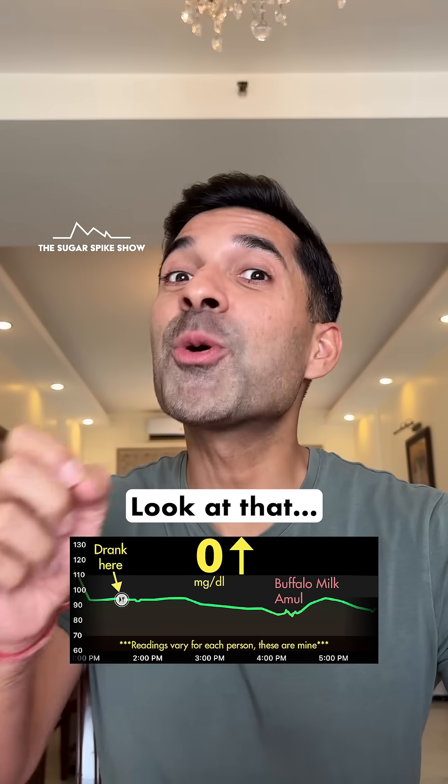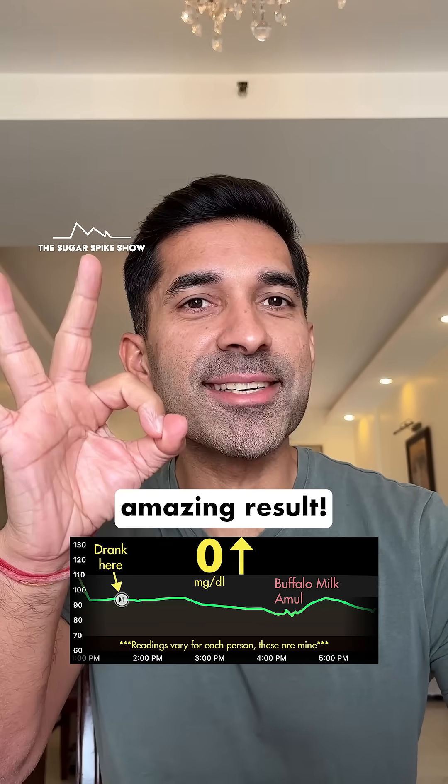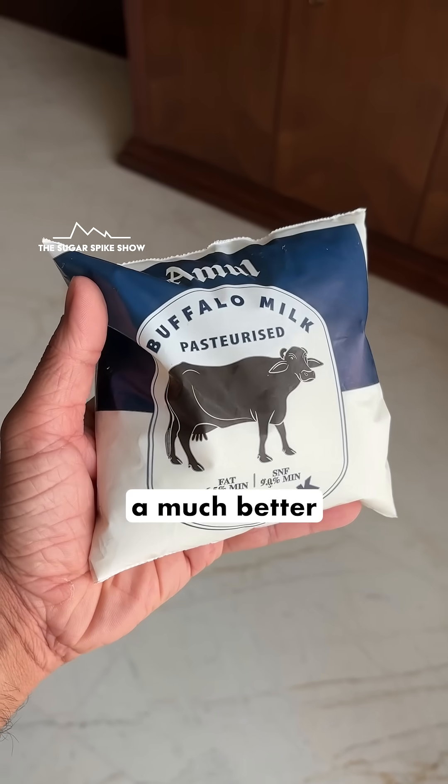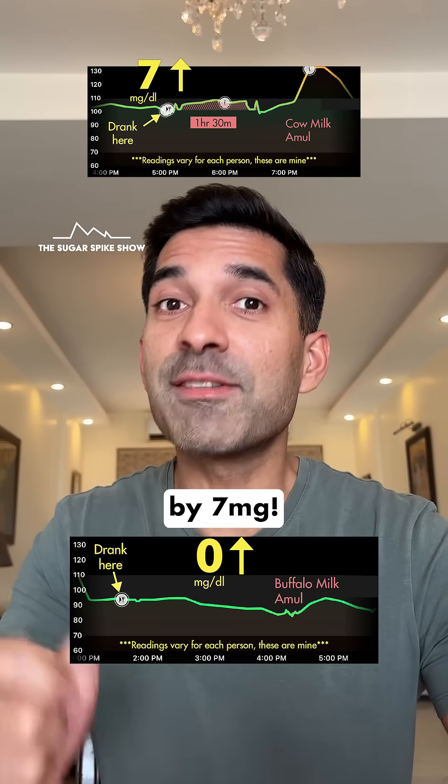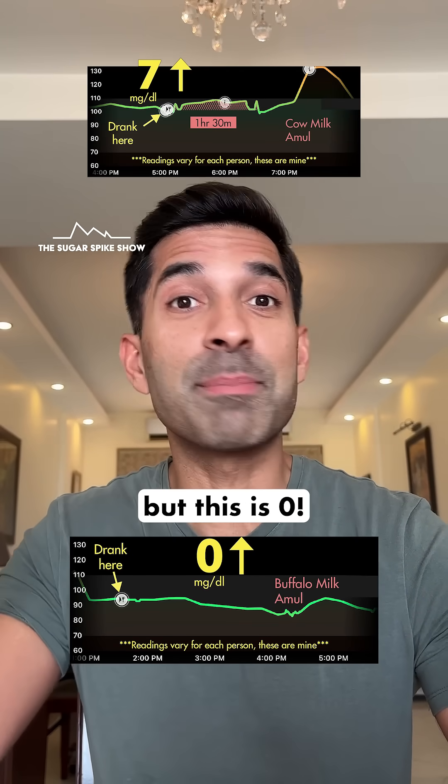Zero mg increase! Look at that! Amazing result! This means that Buffalo milk gave a much better result compared to cow's milk, because cow's milk had increased my blood sugar levels by 7 mg — which is great — but this is zero.